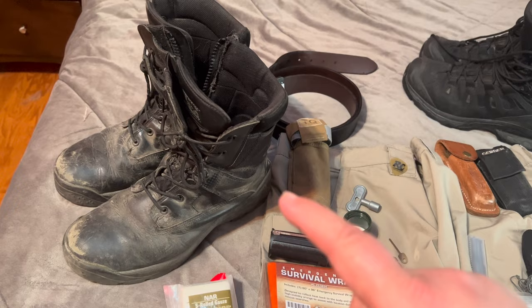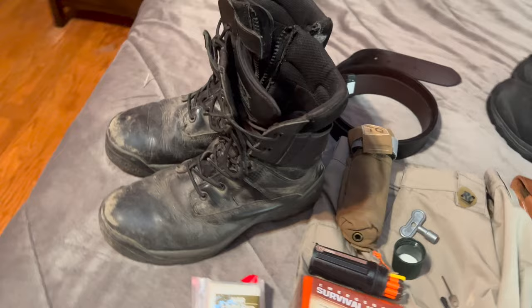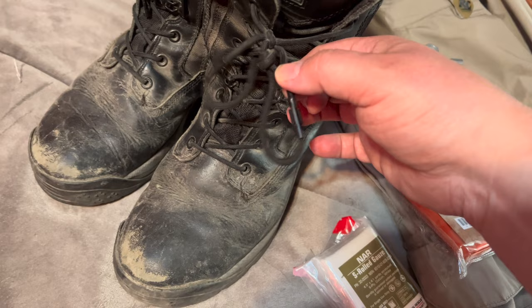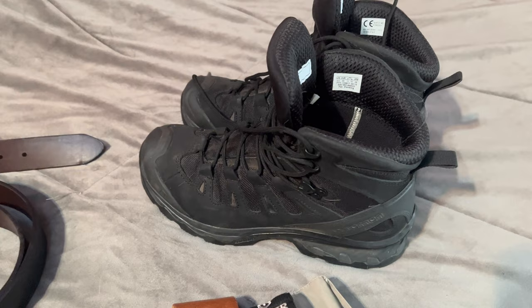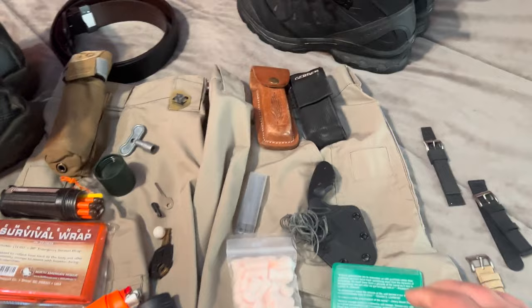Now we get into boots. These are pretty old — these are 5.11 ATAC side-zip boots, so they're easy to get on and off. What I love about them is they have kind of hidden pockets where I put more escape and evasion gear. I also swapped out the laces for paracord. Perseverance Survival used to make a pretty inconspicuous handcuff key that I put on the end of each lace. If I'm going to be hiking or in rough terrain, I go with the Salomon boots — they're insanely comfortable.